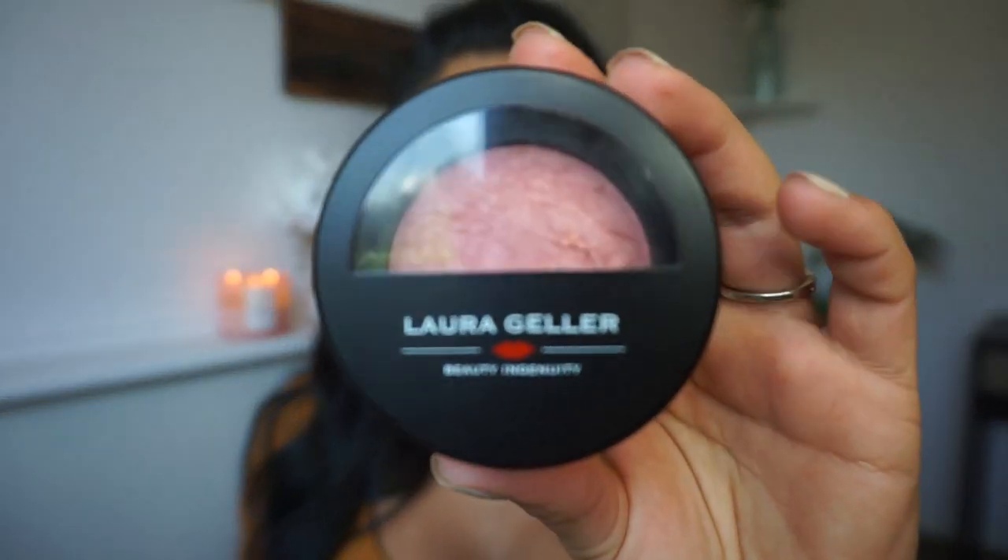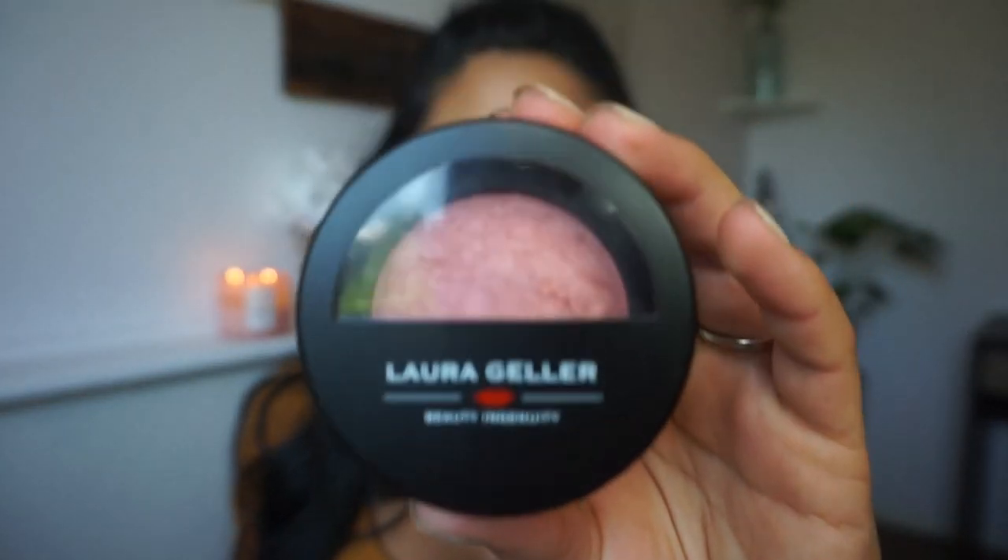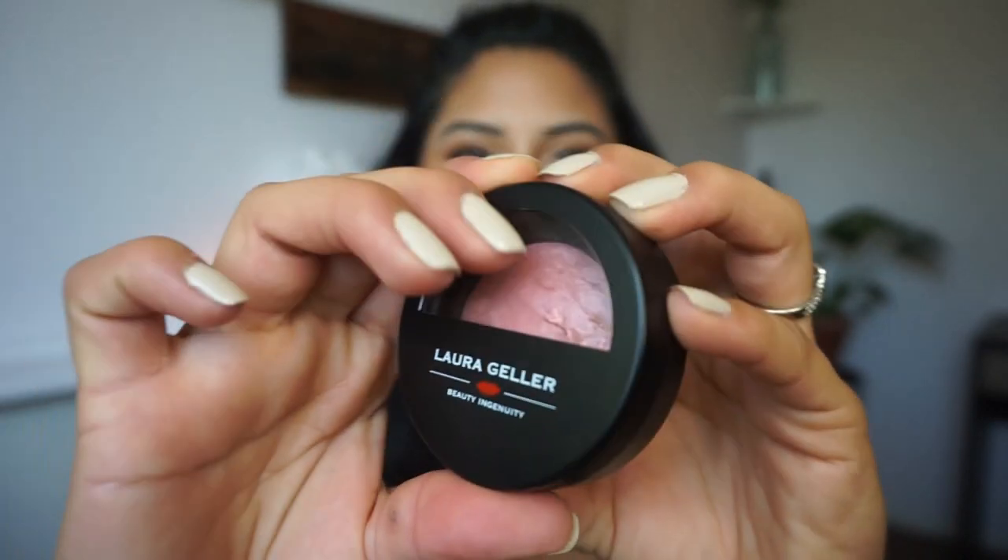This next blush is by Laura Geller. It is also a luxurious baked powder that creates such a radiant look on the skin once applied. It is multi-colored and sets into a rich, radiant finish. I love it because it's a pinky tone — it's in the shade Blush and Brightened Roseberry. It has that sheen to it, so it's great for on the go and just gives you a nice blushy look.